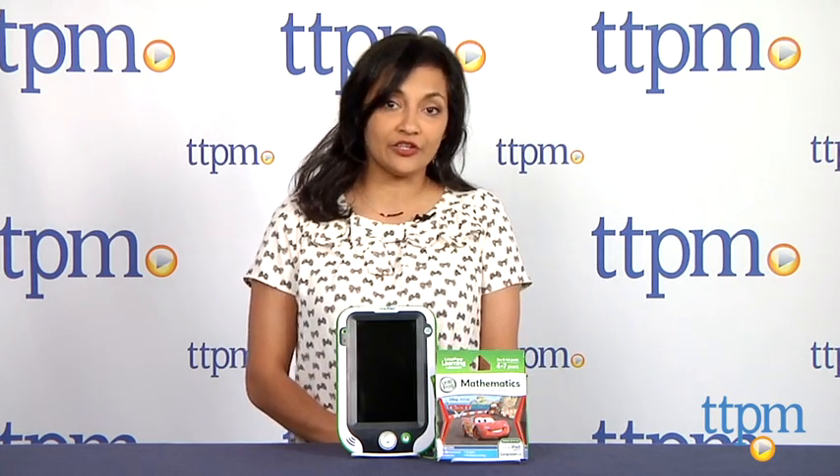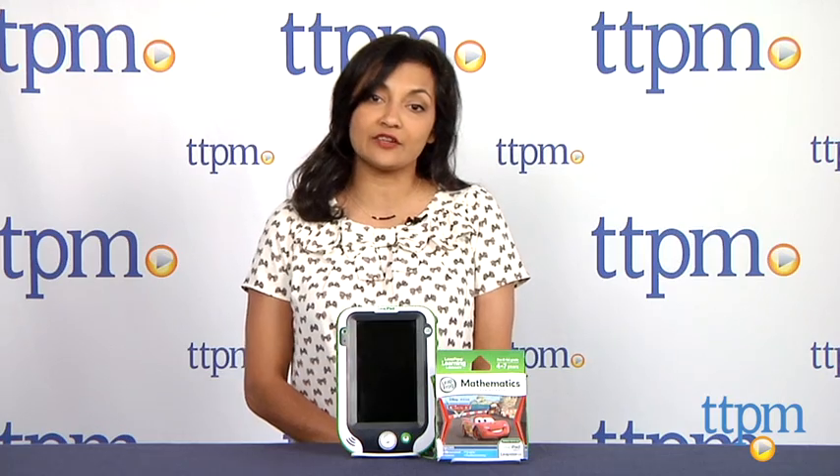Hi everyone, this is Maria with TTPM. From the LeapFrog Learning Library, we have the mathematics learning game featuring Disney Pixar's Cars.